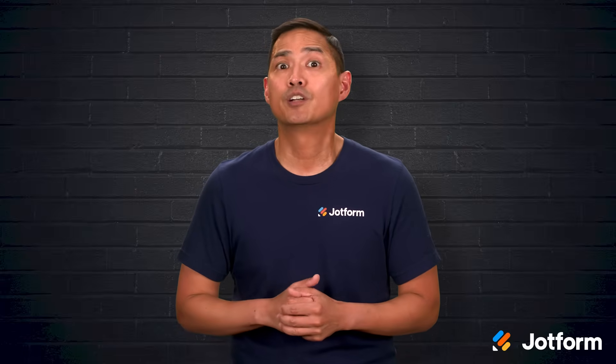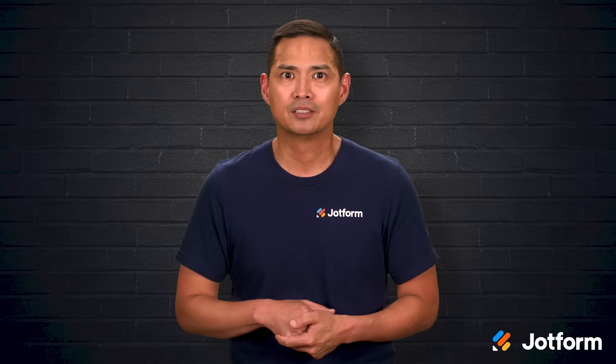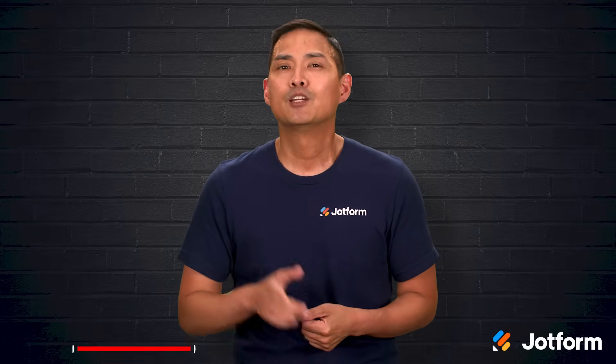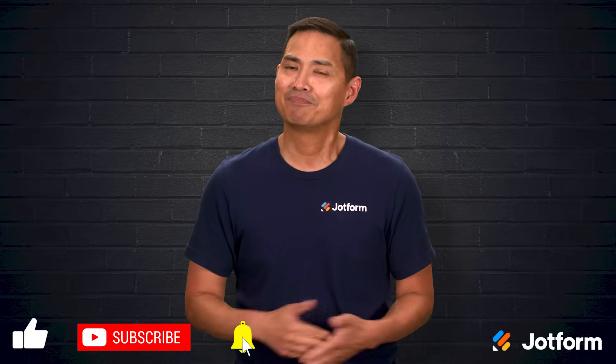By creating your CRM with JotForm, you're setting yourself up for more efficient operations, stronger customer relationships, and marketing campaigns that hit the mark. Thanks for watching today. I'm Noel with JotForm, and I hope this has given you a clear picture of how CRMs can transform your marketing. Make sure to click that subscribe button so you don't miss future tips and insights. Until next time, happy marketing.